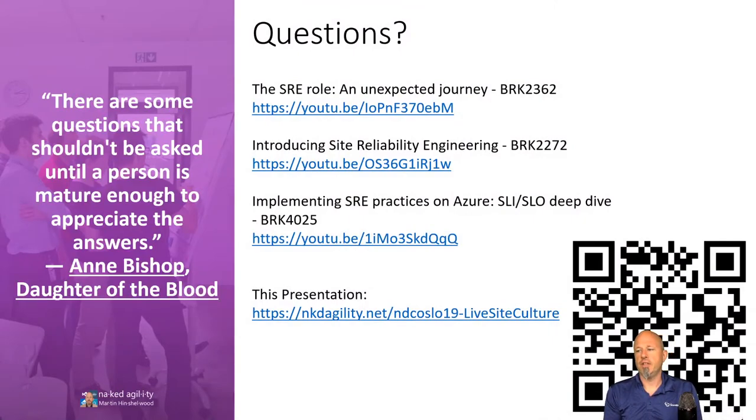There are some good articles and videos on SRE at Microsoft, how different teams do it, and what they mean by that.